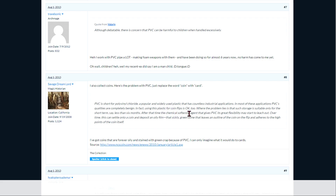Over time, this can settle onto a coin or a Pokemon card or a booster box and deposit an oily film. That sickly green slime that leaves an outline of the coin on the flip and adheres to the points of the coin itself — or, in this case, completely destroys your first edition base set Charizard and sends you into a deep dark spiral.